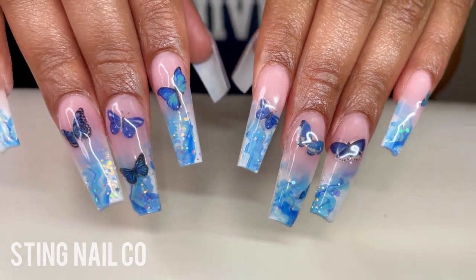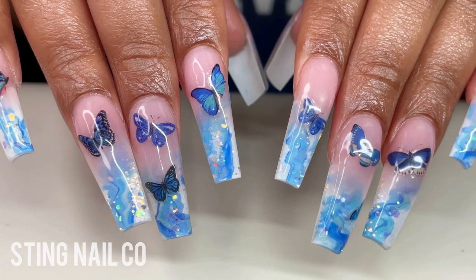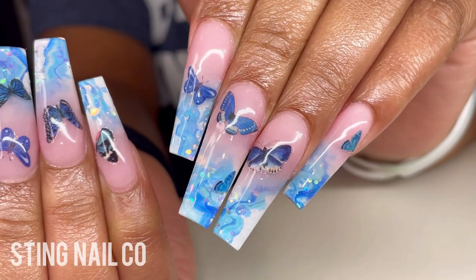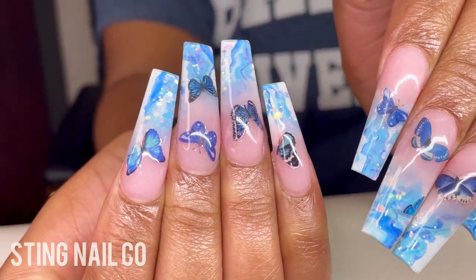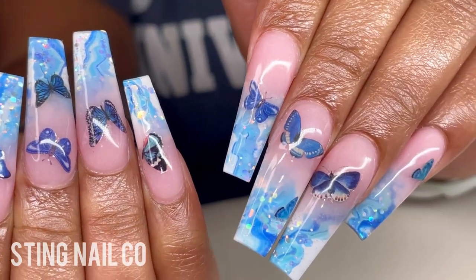Apply your top coat and here we go — this is the finished product. This came out super cute, super fun. I really like how that marble ombre looks under the acrylic instead of putting it on top of the nail, so the nail isn't bulky and it's not affecting the shape of the nail. These came out really, really cute. Happy birthday girl.